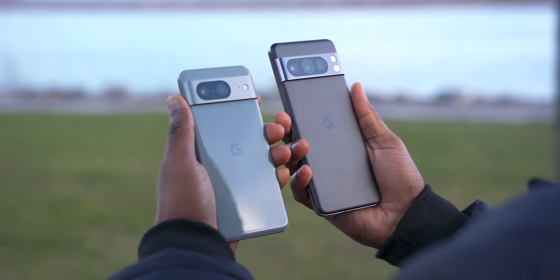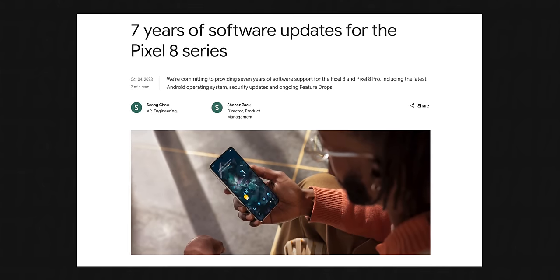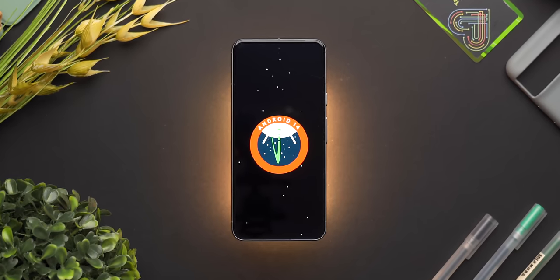I confidently believe that Pixel UI on Android 14 is the best software on Android without a doubt. Also, Google is offering an unheard-of 7 years of software support for the Pixel 8 and 8 Pro, which means you'll continue to get the latest updates and features for years to come. That's a very good incentive to buy the phone if you want it to last, and a very smart move by Google.